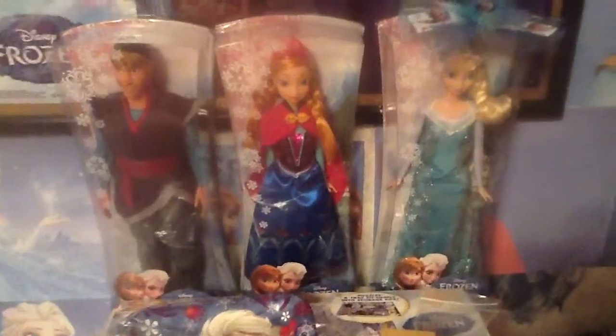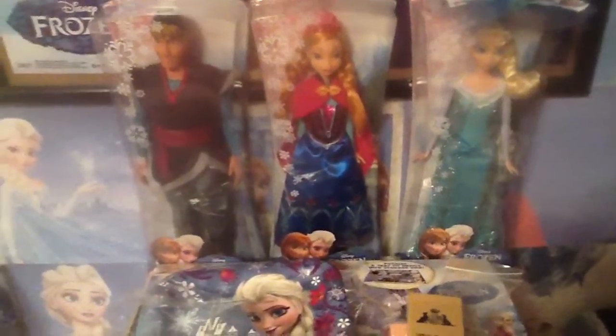This is my fourth review. These are the Disney Frozen dolls that I own, starting from left to right.